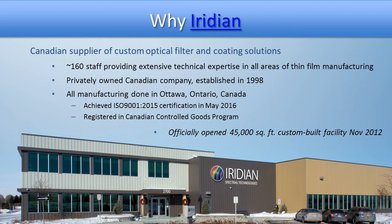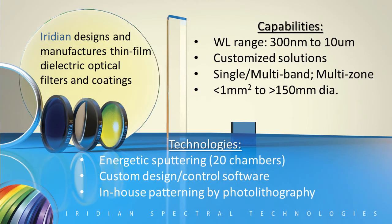Iridian has been doing optical filters and coatings for over 20 years. We have more than 160 people providing this work out of our facility in Ottawa, Ontario, Canada. We are ISO 9001-2015 certified and registered as part of the Canadian Controlled Goods Program. All work is done at a facility built to our specifications in November 2020. In general, Iridian has capabilities spanning 300 nanometers to 10 microns wavelength range, with customized solutions produced using our 20 energetic sputtering chambers, and soon adding evaporative capabilities to push beyond 10 microns to perhaps 14 microns. All systems are controlled by custom design and control software, and we have in-house patterning by lithography.